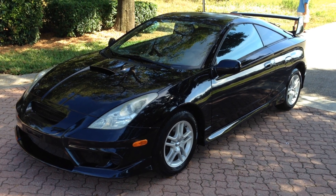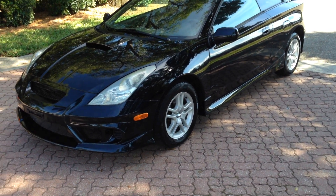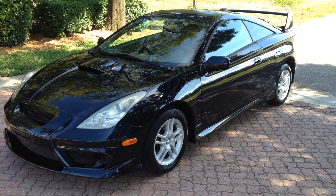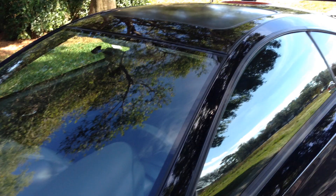Here's a great looking car, a 2002 Toyota Celica GT. Tell you a couple things about this car. It has a 1.8 liter, 4 cylinder, it's a 5 speed. Let me show you the auto check first.